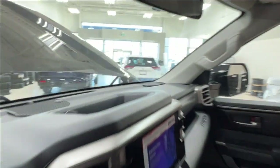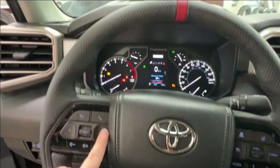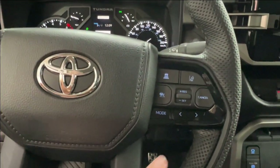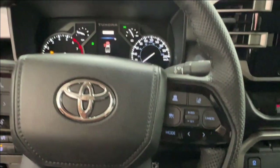Taking a look at the steering wheel — on the left-hand side you have controls for the dash display and hands-free communication and your volume control. On the right-hand side you have your radio controls on the bottom, and adaptive cruise control up top, including your sonar and your lane departure.